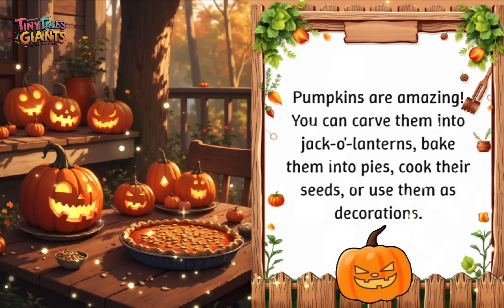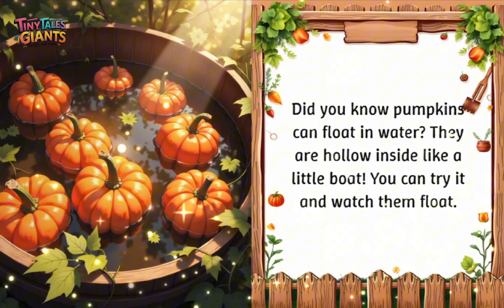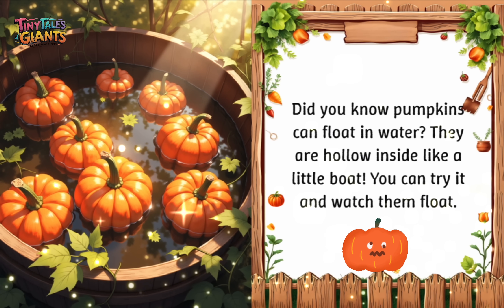Pumpkins are amazing! You can carve them into jack-o'-lanterns, bake them into pies, cook their seeds, or use them as decorations. Did you know pumpkins can float in water? They are hollow inside like a little boat. You can try it and watch them float.